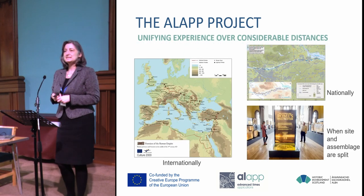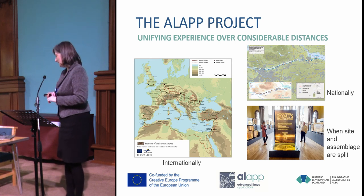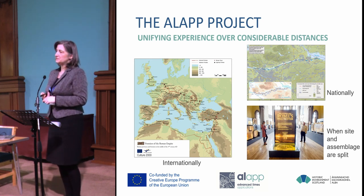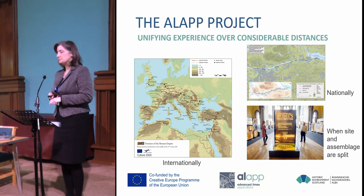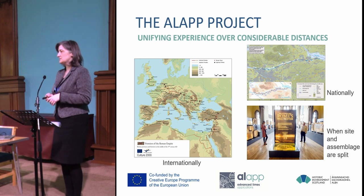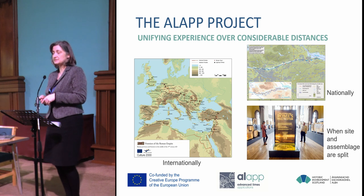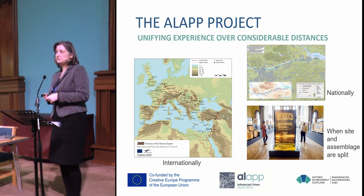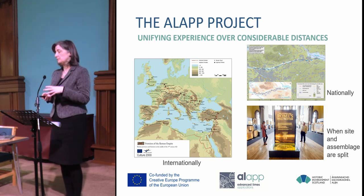The main project I want to talk about today is the ALA project, which stands for Advanced Limes Applications. This is a Creative Europe funded project that we've been running for the last two years. It's a partnership between Historic Environment Scotland, the Centre for Digital Documentation and Visualisation, Edufilm and Midian based in Austria, and the Bavarian Museum Service.